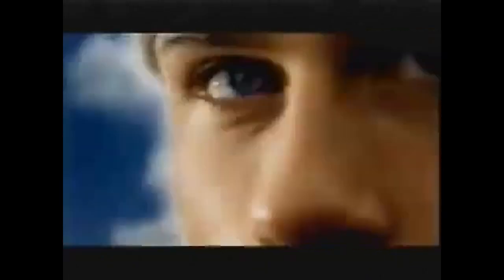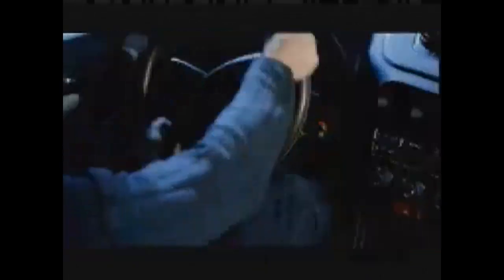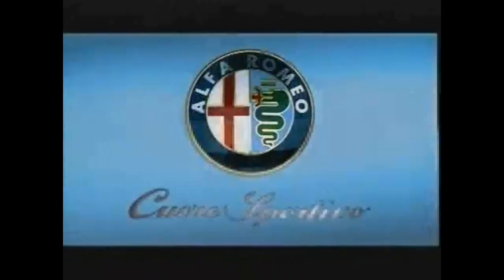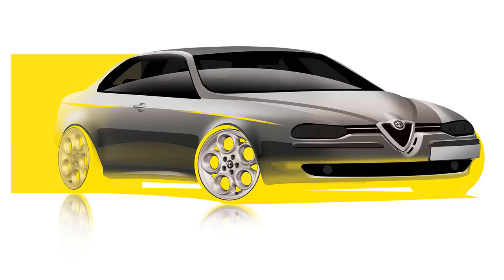The Milanese sports sedan was introduced in 1997 and was designed under the guidance of Walter de Silva. The team delivered groundbreaking design work both conceptually and aesthetically. The 156 is a textbook example of how good design works. The design is conceptually correct — it is the true embodiment of the DNA of the Italian brand, translated into sculpture.